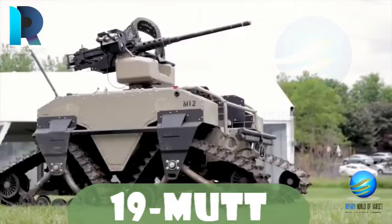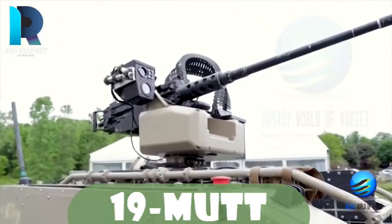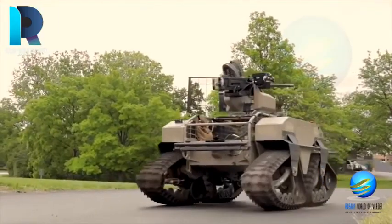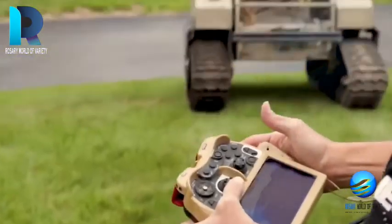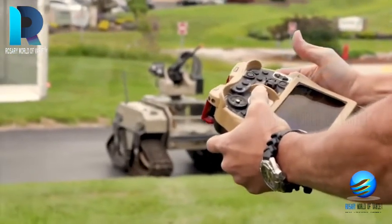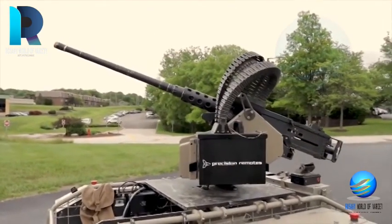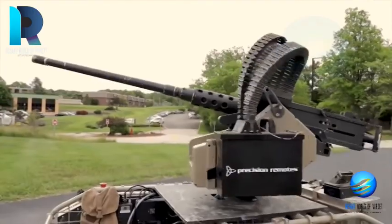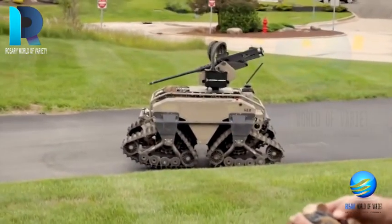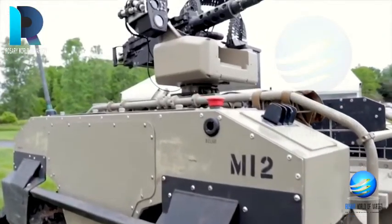MUT — Multi-Utility Tactical Transport — is an unmanned ground vehicle that comes in two versions: wheeled and tracked. The US Marine Corps announced the testing of this robot in July 2016. MUT accompanies fighters, making travel easier by reducing the amount of equipment they carry on foot. Thanks to an integrated weapons station featuring a minigun, MUT can also provide fire support. MUT has a payload of 273 kg on the ground and can transport up to 136 kg of cargo over water.